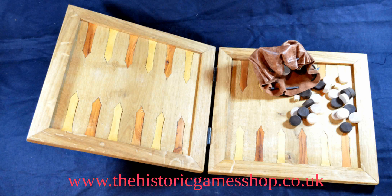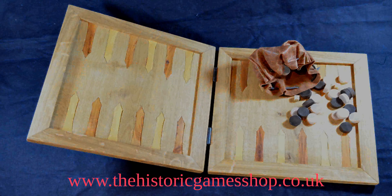Tables boards became hinged so that they could be folded, first with leather straps and then with metal hinges. Points were often inlaid and the borders mitred. It is still likely that a range of games was being played on the tables board, though early forms of backgammon-like games appear.